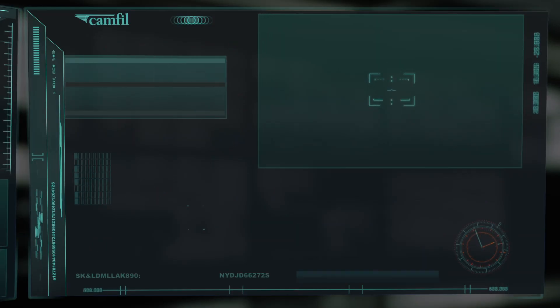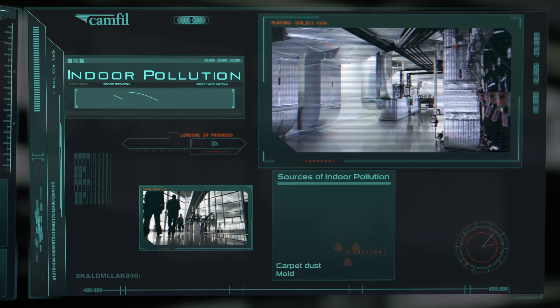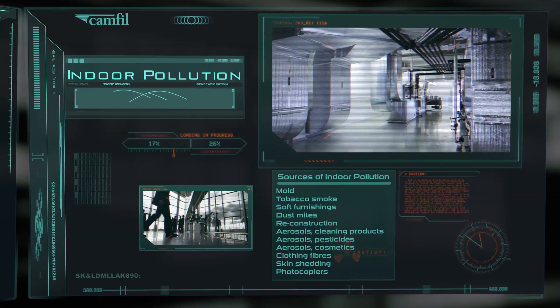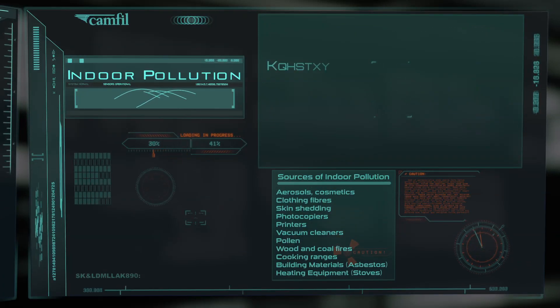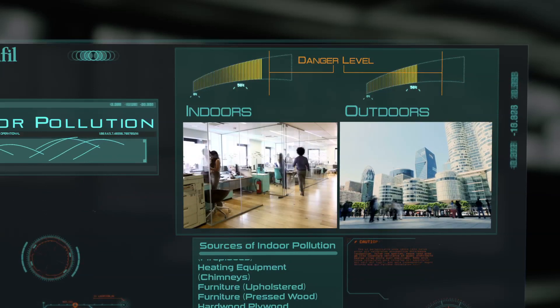Airborne particles enter our buildings through ventilation systems and open doors and windows. The action of the ventilation system, combined with indoor sources of pollution, mean that your indoor air is currently more polluted than outdoors.